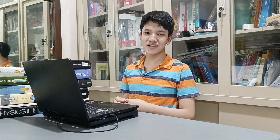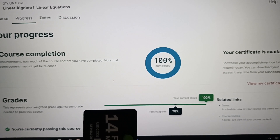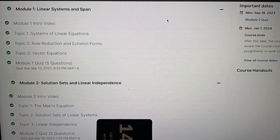Congratulations, son! Another achievement for Joshua! You finished another course at EDX — Linear Algebra I, University Level, at Georgia Tech, or Georgia Institute of Technology — with a 100%! Perfect score. Course is completed. The topics covered in the course: Module 1, Linear Systems and Span.